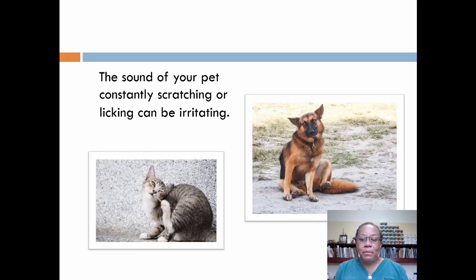The sound of your pet constantly scratching or licking can be very irritating. But don't blame them for these bad habits — a skin condition is probably the culprit. Possible causes can range from parasites to allergies to underlying illnesses. Today, I'll briefly look at some of the more common conditions that can affect our pets.